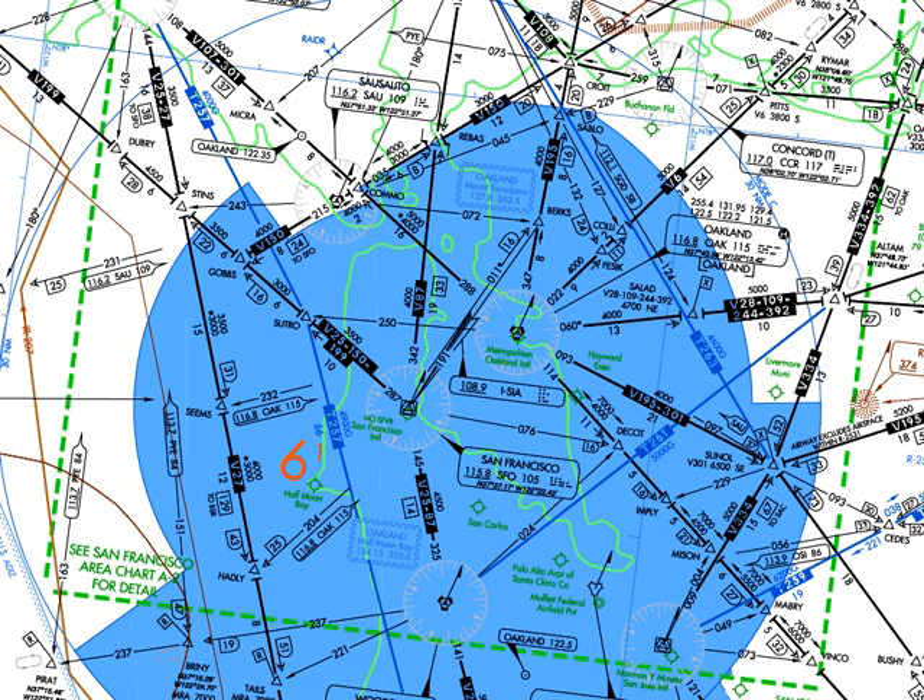There are only a few colored airways remaining in the contiguous United States. There is one colored airway on the coast of North Carolina called G13. Additionally, there are several colored airways connecting to and transitioning through the Florida Keys. B9 connects the southern Florida mainland to Marathon Key.